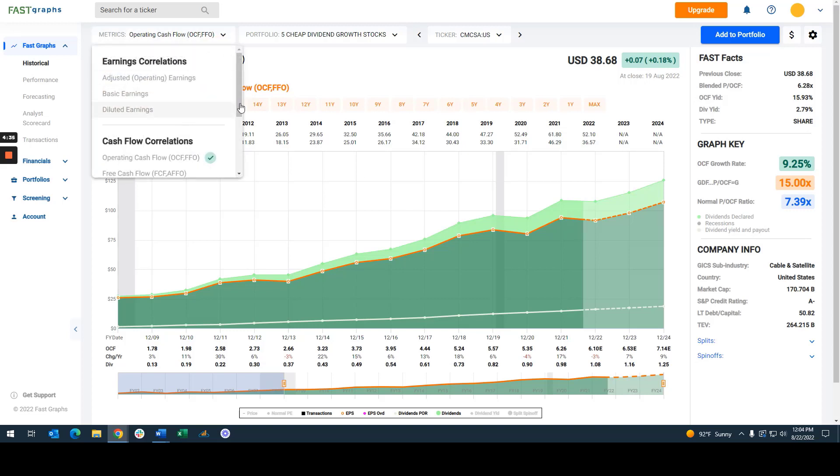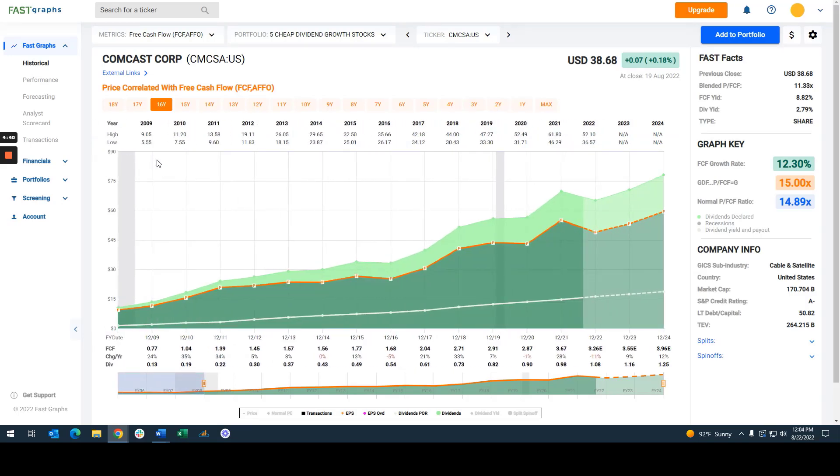We can look at this same way at free cash flow, which I always call the asset test — what's left over after the company's spending all the money. And you can see free cash flow numbers are significantly higher. The payout ratios here are closer to 30%, but that's still very, very low. So the company generates an awful lot of cash in addition to free cash flow and operating cash flow.